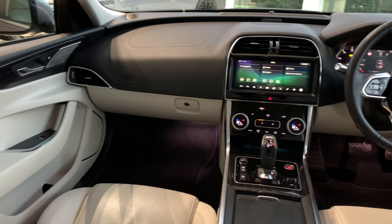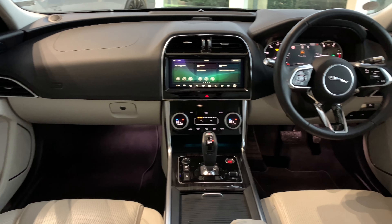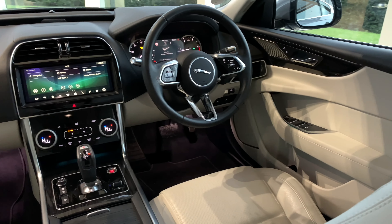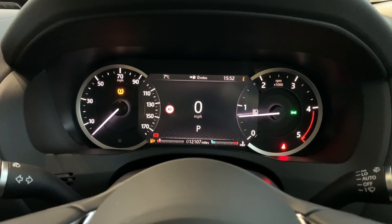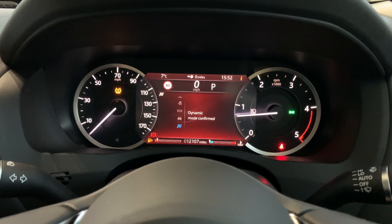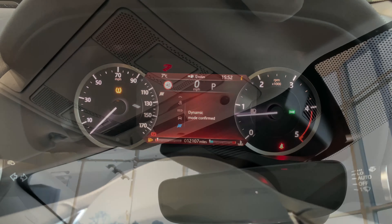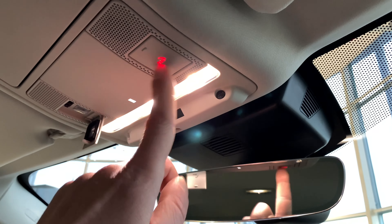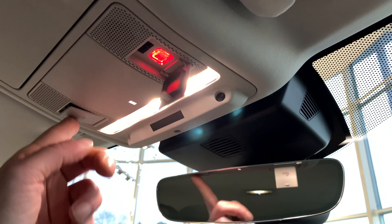Inside, the cabin is beautifully modern with many features such as the Meridian sound system. We have the 12-way heated electric front seats and four driving modes within the vehicle — my favorite being the dynamic mode, which turns all the dials red. It also has touch-sensitive interior lights with Jaguar Assistance and Jaguar Emergency SOS.